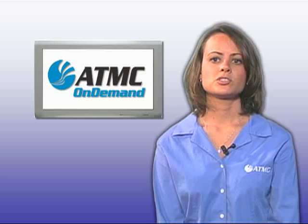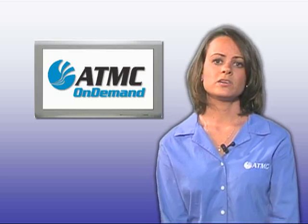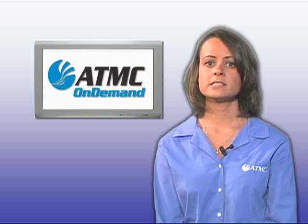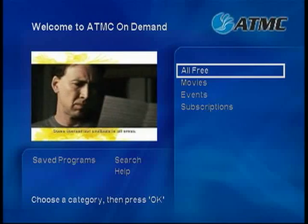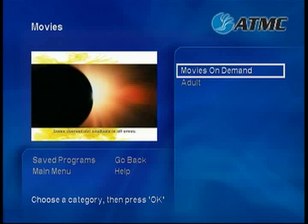Movies On Demand makes trips to the video store a thing of the past. ATMC On Demand has hundreds of movies to choose from across all genres, including the latest new releases, and they're all available with the press of a button. From the main menu, choose Movies, then Movies On Demand.